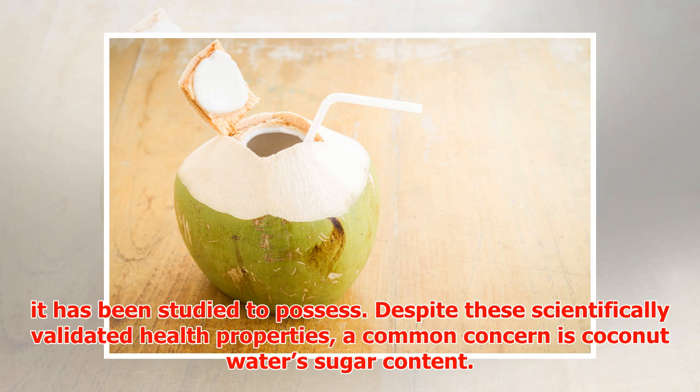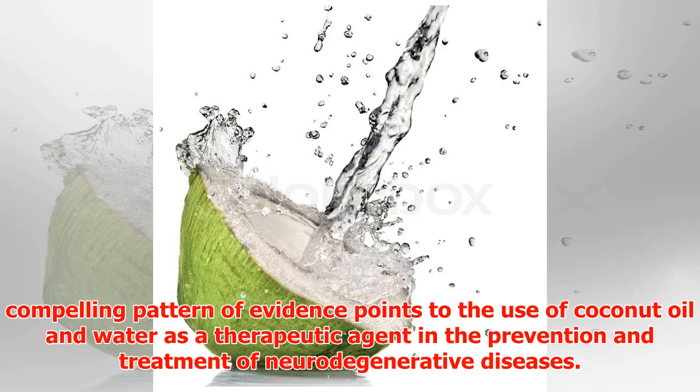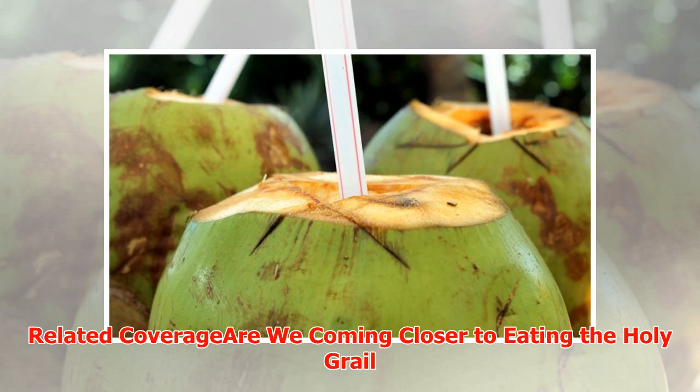Despite these scientifically validated health properties, a common concern is coconut water's sugar content. And yet, despite its sweet taste and not insignificant simple sugar content, it has actually been studied to have significant anti-diabetic properties. Ultimately, a compelling pattern of evidence points to the use of coconut oil and water as a therapeutic agent in the prevention and treatment of neurodegenerative diseases.